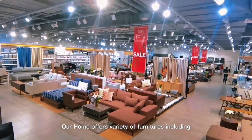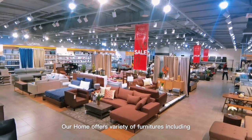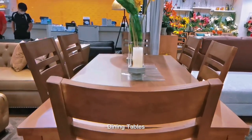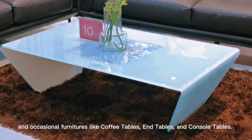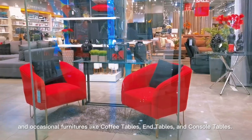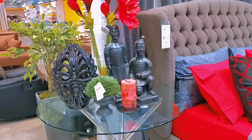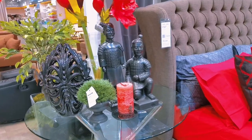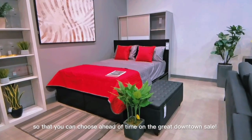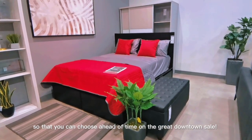Our Home offers a variety of furniture including sofas, bed frames, dining tables, office desks, and occasional furniture like coffee tables and console tables. I'm excited to show you what they have in store so that you can choose ahead of time on the great Downtown sale.